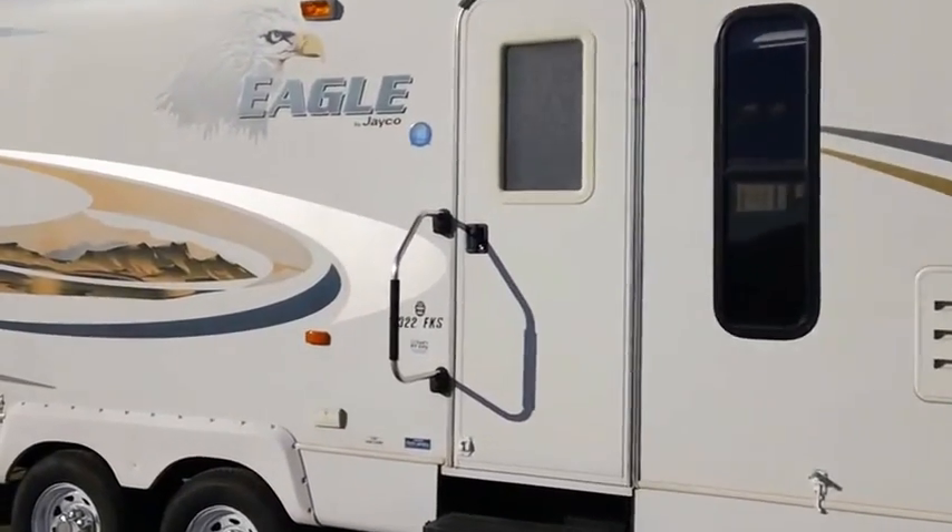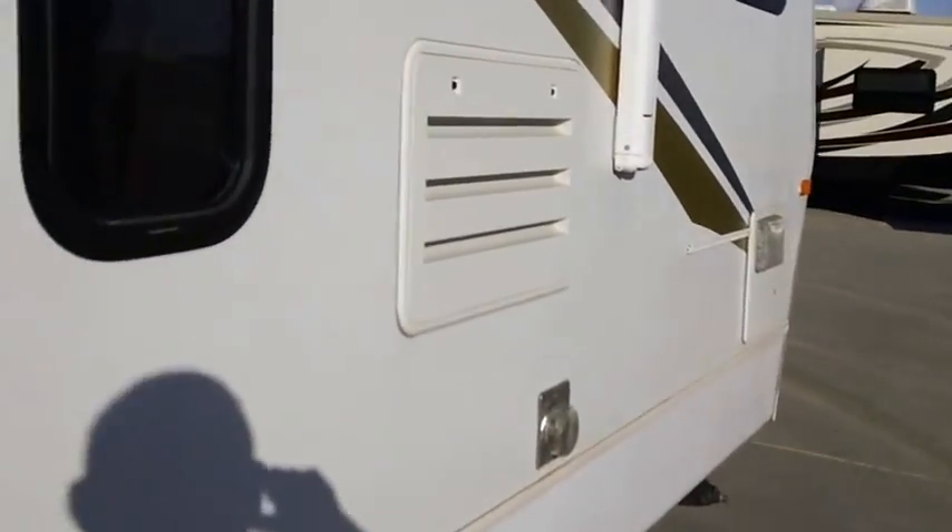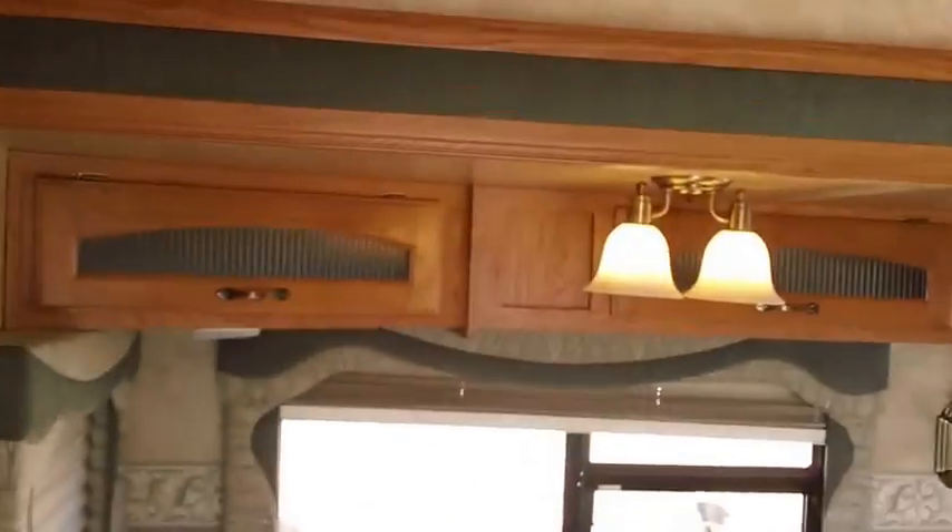On the outside it has a power awning, two-door entry, fiberglass with a double-welded aluminum frame, and two slide-outs. Stepping inside, we've got a hide-a-bed sofa, storage and cabinetry all over the place, a freestanding table, residential feel, and lots of windows.